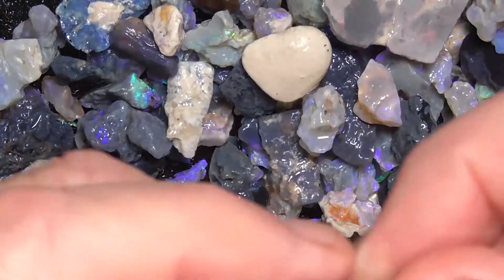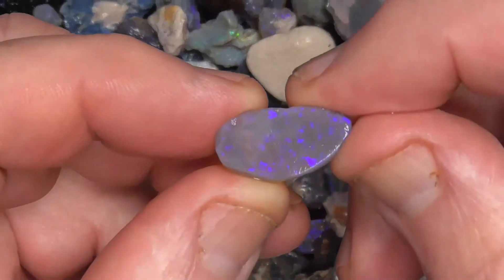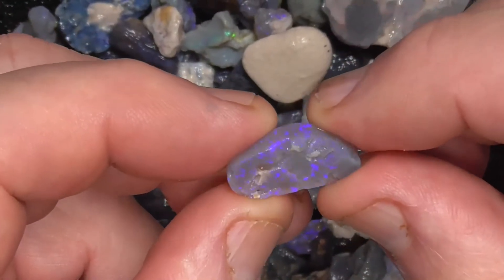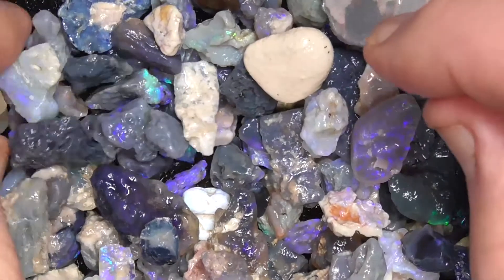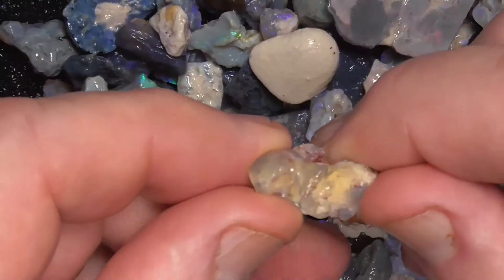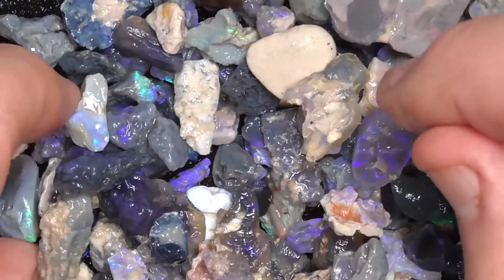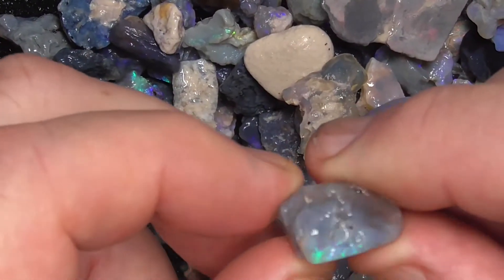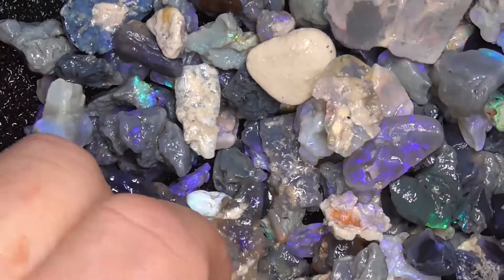Mostly crystal sort of material. It's being rubbed a bit. Honey pot. Must be a little stone there.